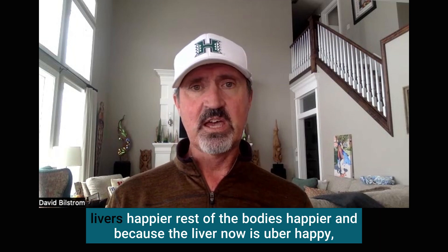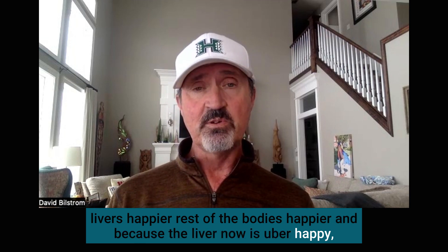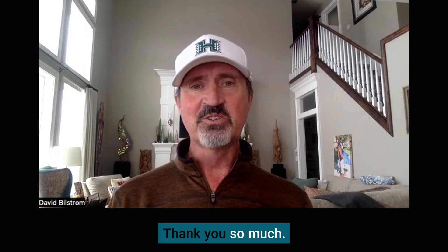Kidneys are happier, liver is happier, the rest of the body is happier. And because the liver is now very happy, it's going to make enough glutathione on its own long-term for you to stay healthy. Great question — thank you so much.